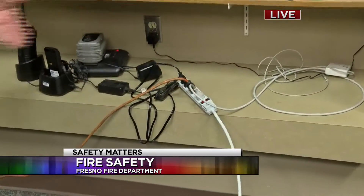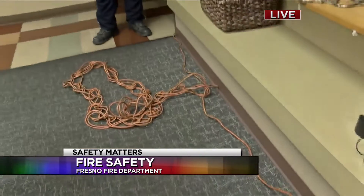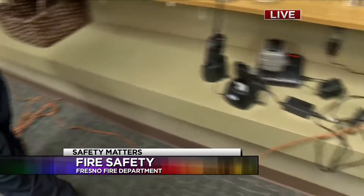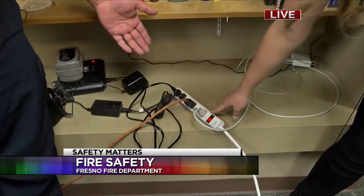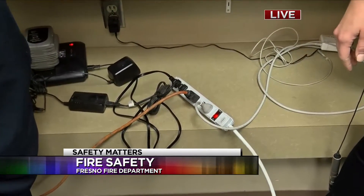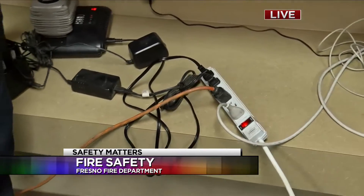I also have this extension cord running over here that could potentially power a microwave or a refrigerator. Those are things you don't want to do because you'll encounter problems when you have too many things plugged into a power cord. So how many things should you have plugged into these power strips? They're rated usually for as many plugs as there are. For instance, this one here has five, so I would only plug five things in — and that doesn't mean five microwaves or five refrigerators. That means your cell phone charger, a DVD player, a TV. That should be plenty.